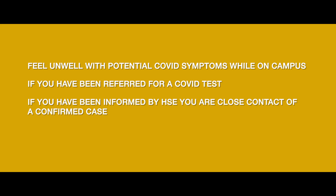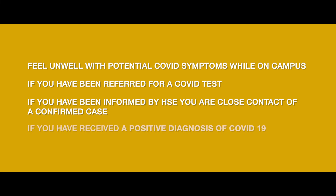One last thing: it's a good idea to put the number of the COVID response team into your phone. That is 01 47 47 999. You should call the COVID response team if you feel unwell with potential COVID symptoms while on campus, if you have been referred for a COVID test, if you have been informed you are a close contact of a confirmed case, or if you have received a positive diagnosis of COVID-19. So basically, just let the university know. We together can stop the spread of this virus. The number again is 01 47 47 999. Stay safe everyone and thank you for playing your part.